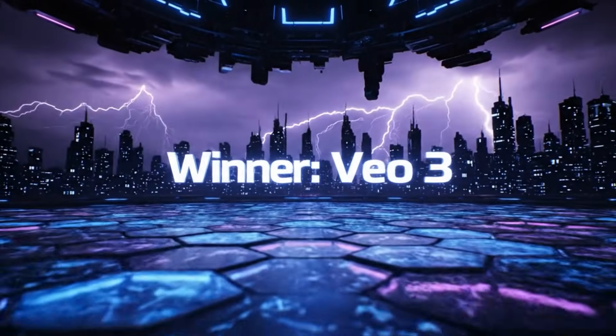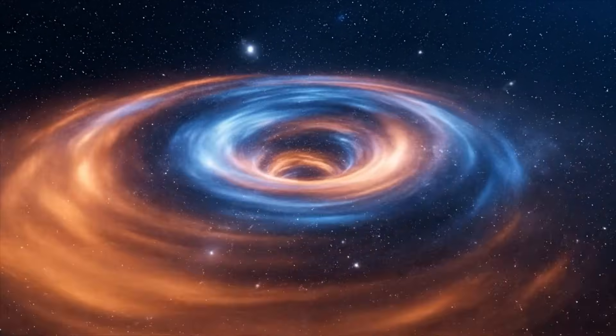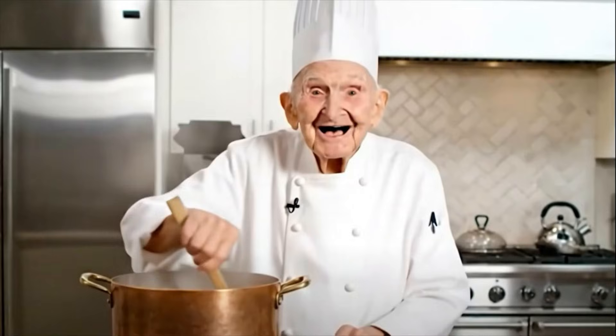Winner! VO3! Game over! Well, there you have it — it looks like VO3 from Google is the winner. What are your thoughts? Leave them below in the comments.